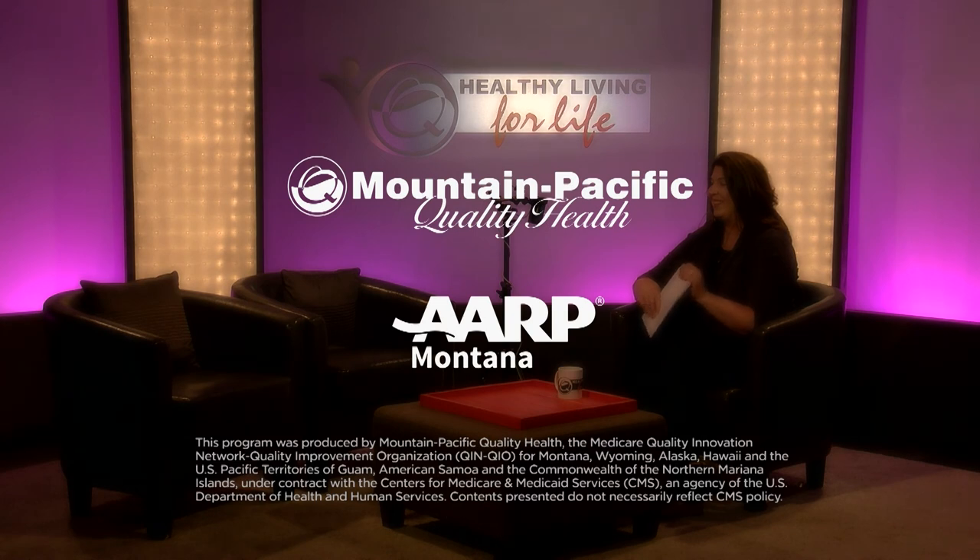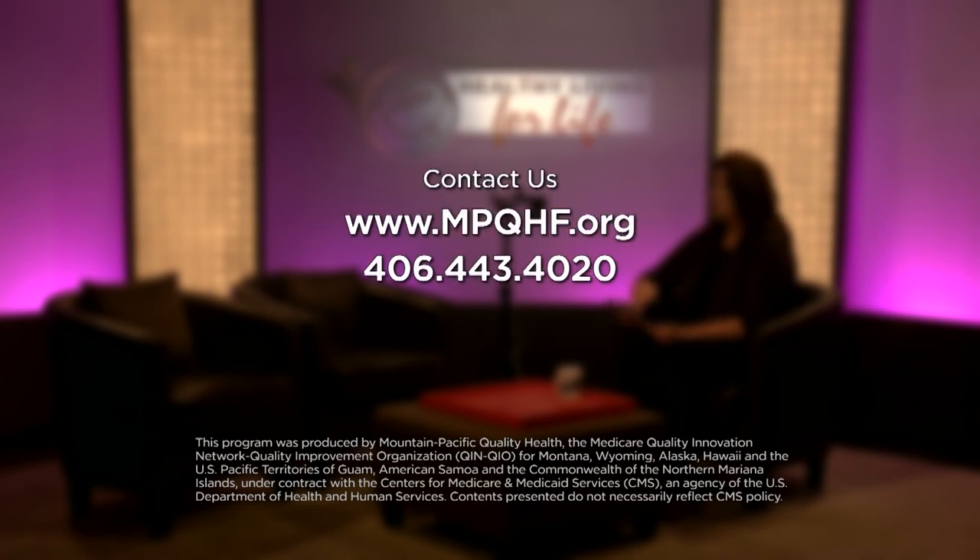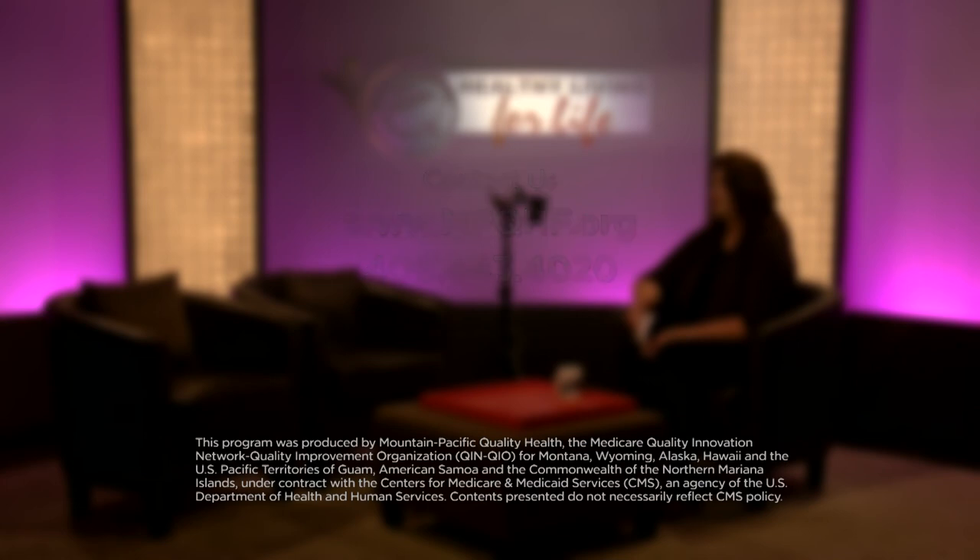We have less than 30 seconds left — in one sentence, what do you want to make sure we hear today? Crystal: I want to make sure you all hear loud and clear that infection prevention and control is the responsibility of everyone. Jesse: I'll echo Crystal and say get vaccinated. Thank you so much to you both for being here today. Great information. Thank you for being with us this morning — we hope you'll come back and see us again next week. Until then, stay fit, stay well, and stay healthy for life with Healthy Living for Life. Healthy Living for Life is brought to you by Mountain-Pacific Quality Health in partnership with AARP Montana. Visit our website at mpqhf.org or call us at 406-443-4020.